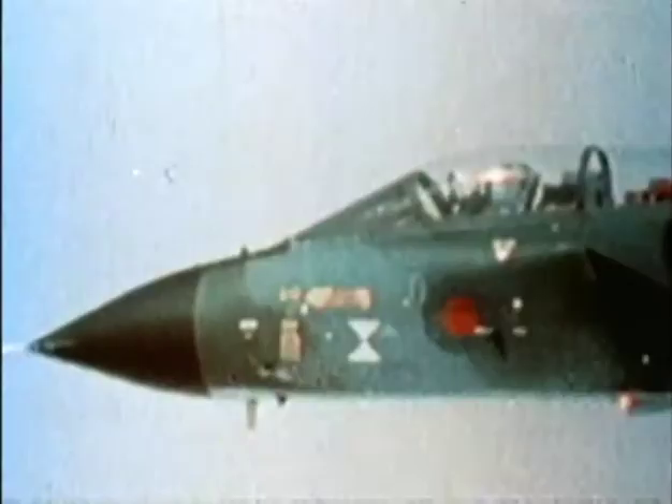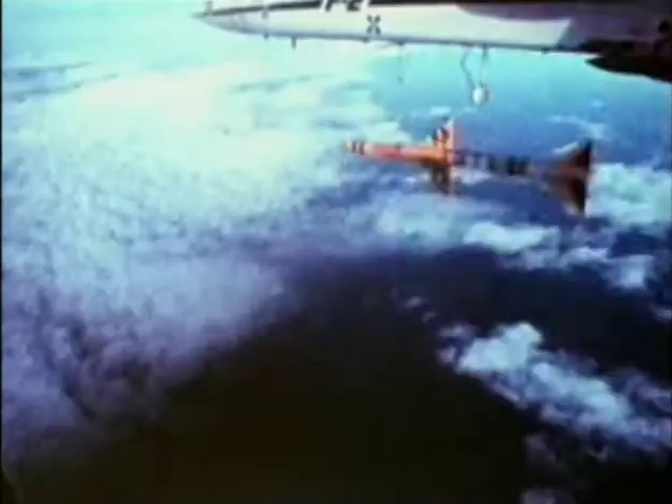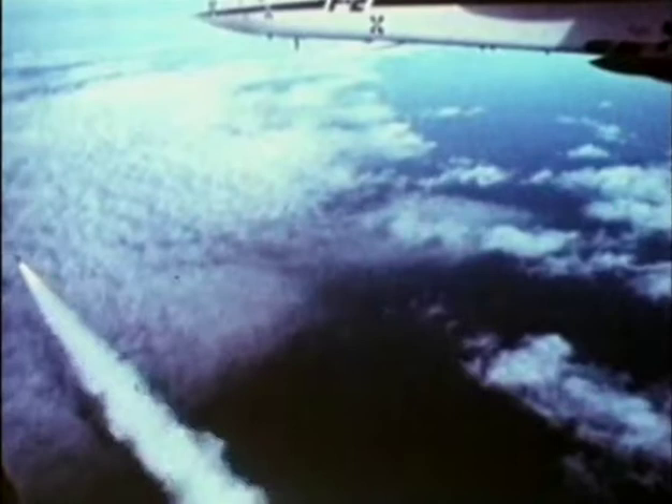The Tornado F3s are armed with a 27mm Mauser cannon, Sidewinder missiles, and SkyFlash supersonic mid-range missiles. One of the SkyFlash's greatest strengths is its versatility. The latest version has a solid fuel rocket engine giving it extreme range, and it is capable of intercepting and destroying enemy targets at low or ultra-high altitudes. Although the SkyFlash can be fired at shorter ranges, Sidewinder missiles are typically used by the Tornadoes for close-range engagements.